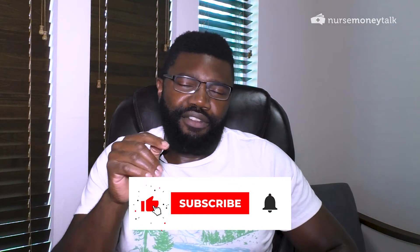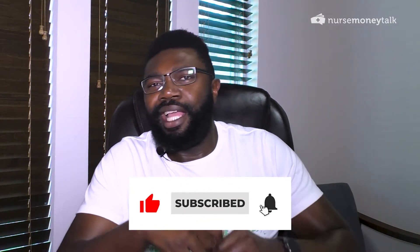Before I get to the answer, I want to invite you to hit that subscribe button if you're not already subscribed, and I'd really appreciate a thumbs up on this video if you find it helpful.